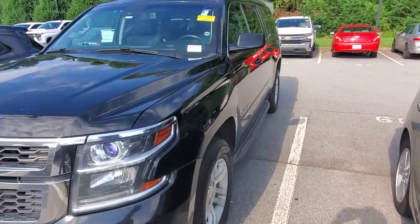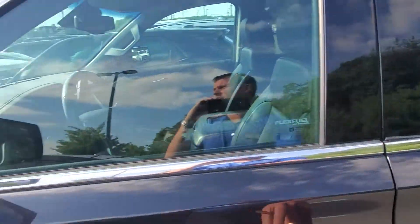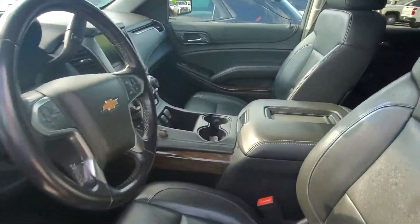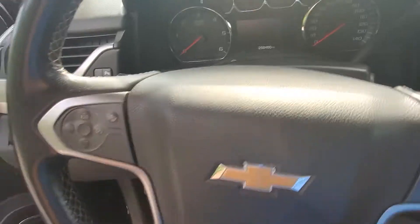This does come equipped with a remote start, which is great for the winter and the summertime. Believe me, once I had that, it was a game changer. Beautiful black leather interior. I'll go ahead and start her on up for you.